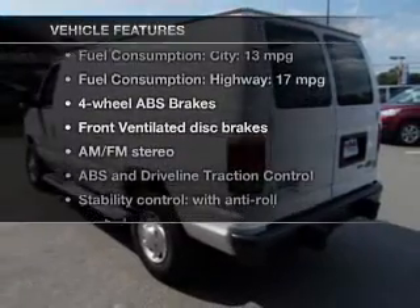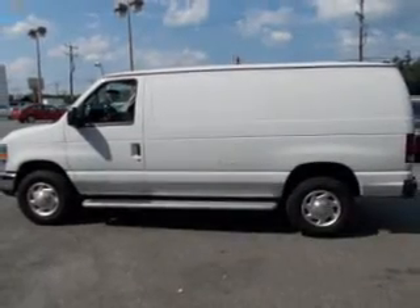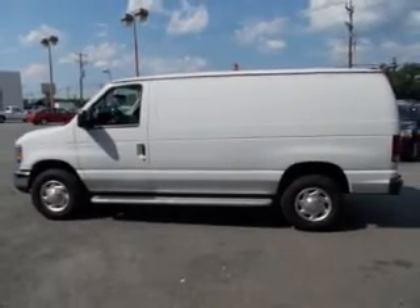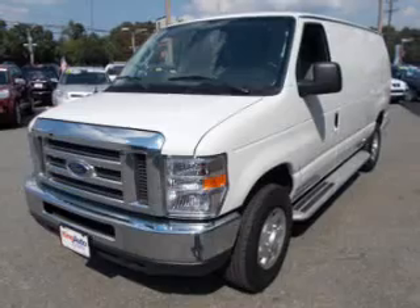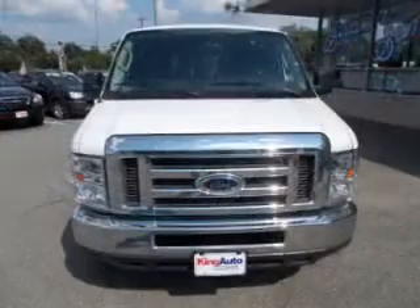Plus, enjoy these notable features that are included in this vehicle: power door locks, power windows, cruise control, an AM-FM stereo, power steering, an adjustable tilt steering wheel, and air conditioning. Call today to schedule a test drive.